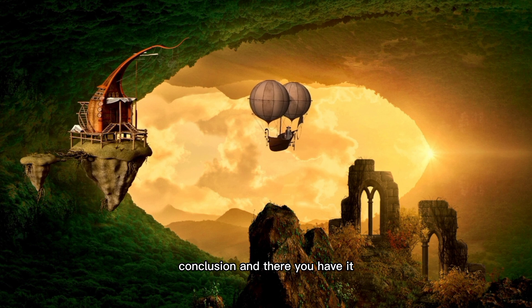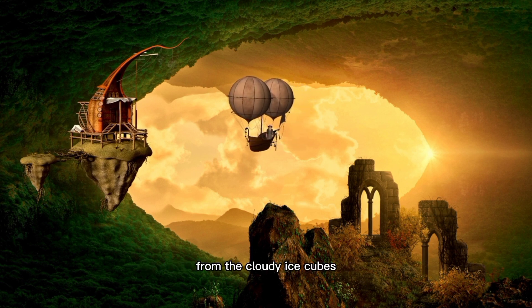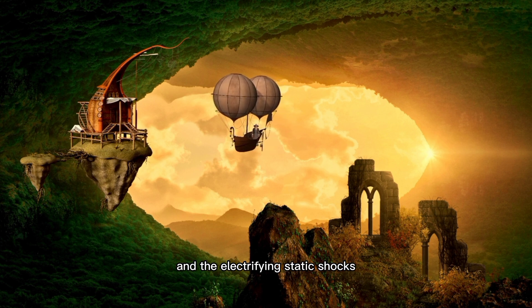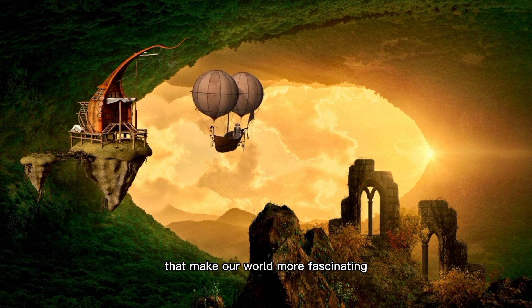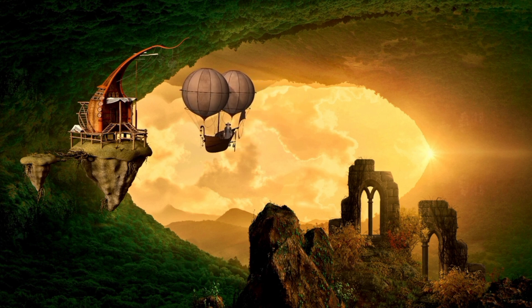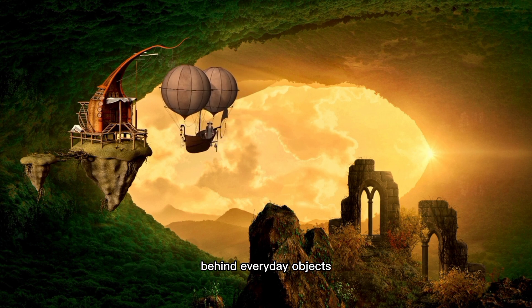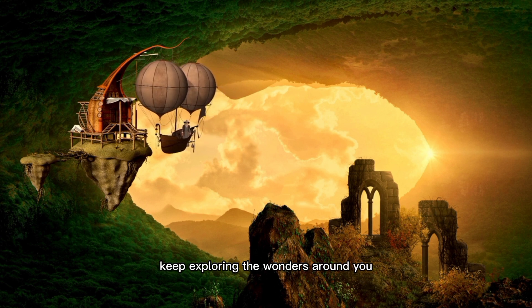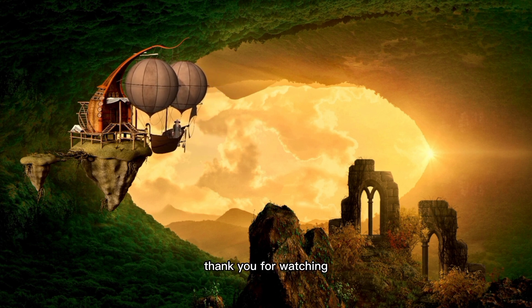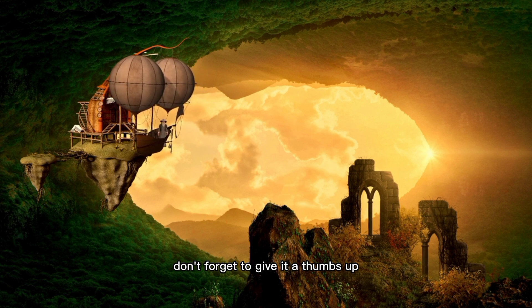And there you have it — the surprising science behind everyday objects. From the cloudy ice cubes to the popping popcorn and the electrifying static shocks, these everyday phenomena are rooted in scientific principles that make our world more fascinating. We hope you enjoyed this exploration of the science behind everyday objects. Stay curious, and until next time, keep exploring the wonders around you. Thank you for watching. If you found this video interesting, don't forget to give it a thumbs up and subscribe to our channel for more mind-blowing content.